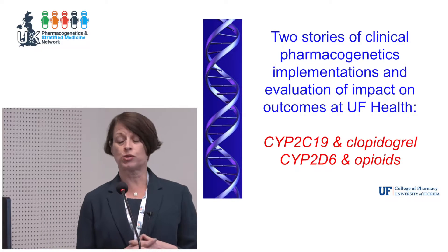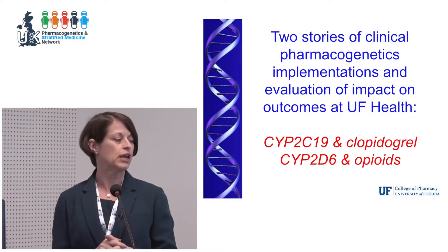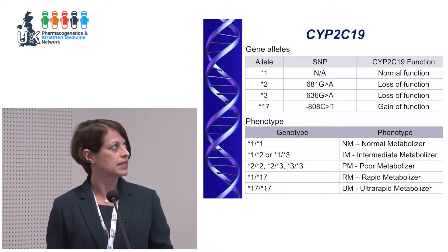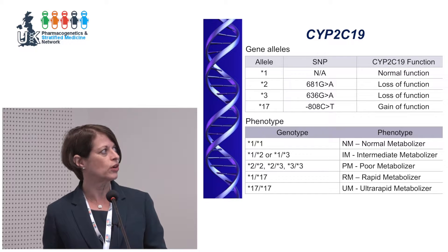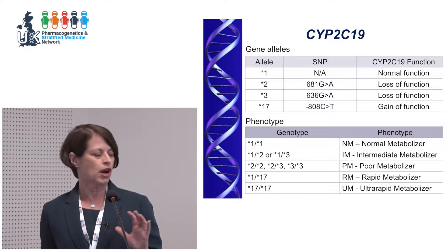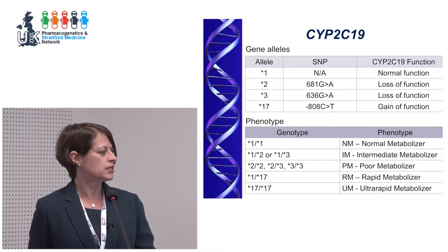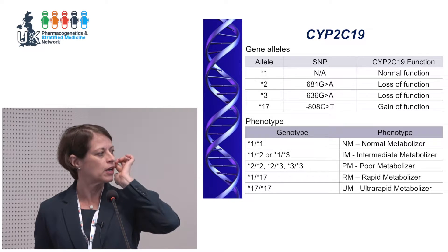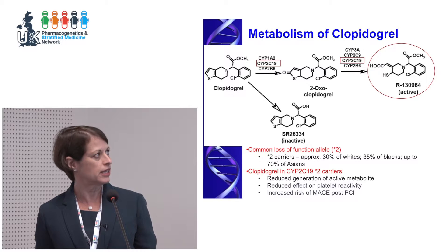Rather than describe our implementations per se, I want to tell you about the outcomes of the implementation at UF Health. I'll focus on two: CYP2C19 and clopidogrel, and CYP2D6 and opioids. CYP2C19 is a gene with common both gain-of-function and loss-of-function variation. The star 2 allele is very common. We collapse these into phenotypes using CPIC nomenclature, which has been helpful in harmonizing terminology as it relates to genotype-inferred phenotype.